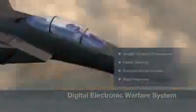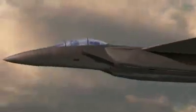Equipped with next-generation avionics and sensors such as the digital electronic warfare system and AESA radar, this new F-15 can quickly detect, identify, and respond to any threat.